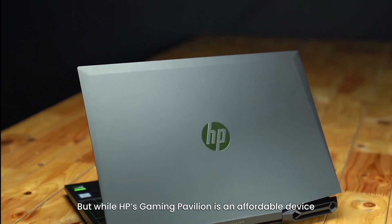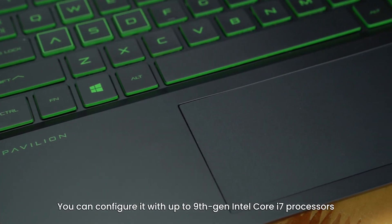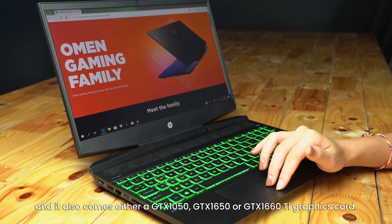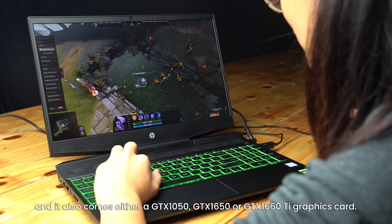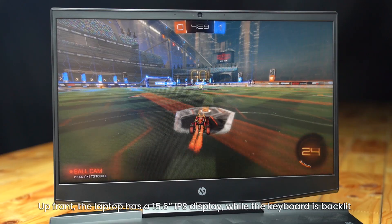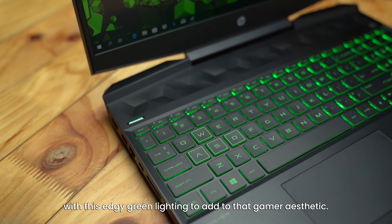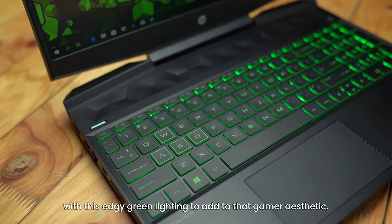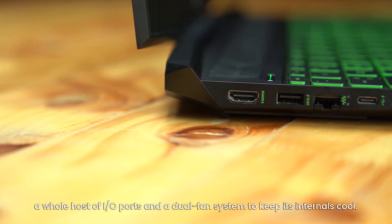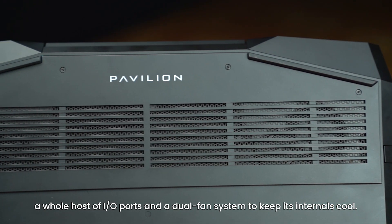While HP's Gaming Pavilion is an affordable device, it doesn't skimp on power where it counts. You can configure it with up to 9th generation Intel Core i7 processors, and it also comes with either a GTX 1050, GTX 1650, or GTX 1660 Ti graphics card. Up front, the laptop has a 15.6-inch IPS display, while the keyboard is backlit with edgy green lighting to add to that gamer aesthetic. The Gaming Pavilion also features Bang & Olufsen-tuned speakers, a host of IO ports, and a dual fan system to keep its internals cool.